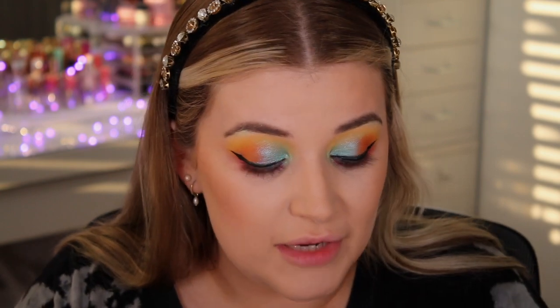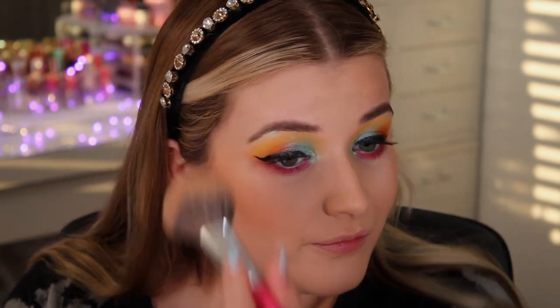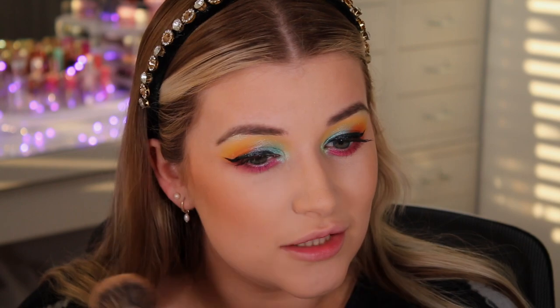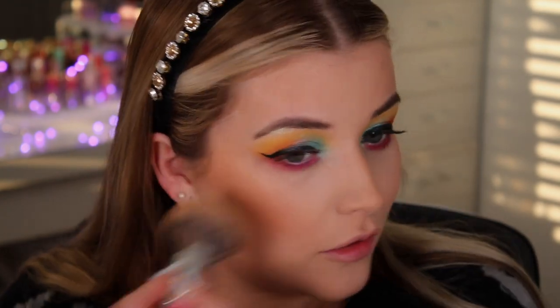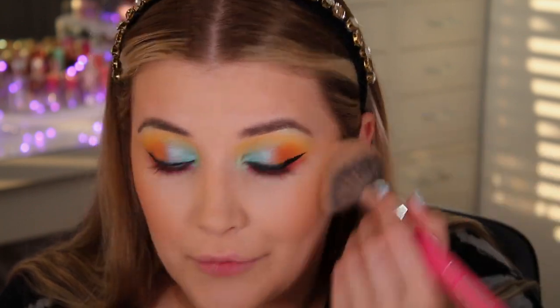It's probably one of the easiest and quickest bronzers to blend out that I've ever tried. You all know I love my MAC Milly Skin Finish, but with this you do have to be quite light-handed. With this one you could just apply and apply and it still looks beautiful. If you're a similar shade to me in foundations, or you like a very bronzed look, you'll definitely prefer the medium color. I feel like I could probably get away with building it up for a night out.